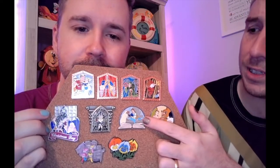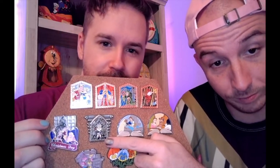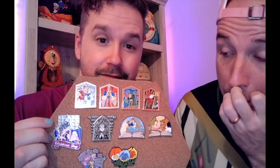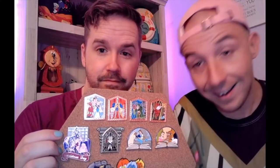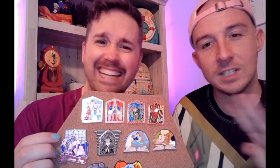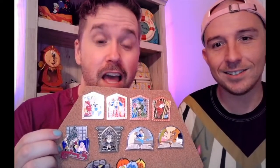I am obsessed with Hunchback of Notre Dame — I have a whole Hunchback pin collection, and Frollo is my guy. I mean he's awful, but I love him. It's weird — he has the best Disney song of all time.